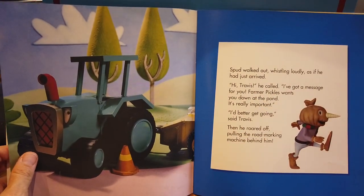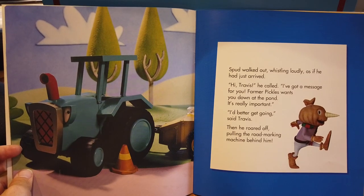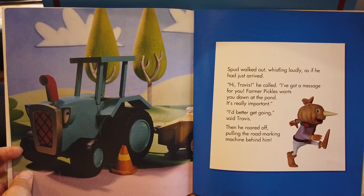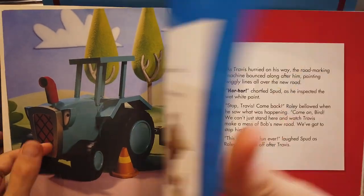Spud walked out, whistling loudly as if he had just arrived. 'Hi, Travis,' he called. 'I've got a message for you. Farmer Pickles wants you down at the pond. It's really important.' 'I'd better get going,' said Travis. Then he roared off, pulling the road marking machine behind him.